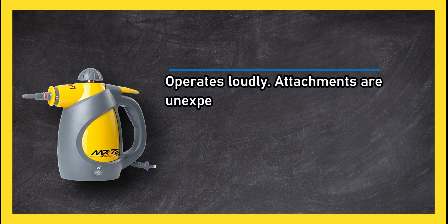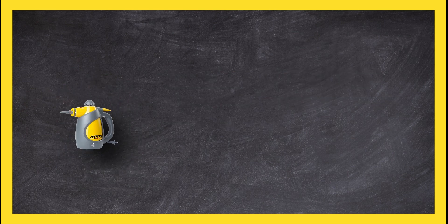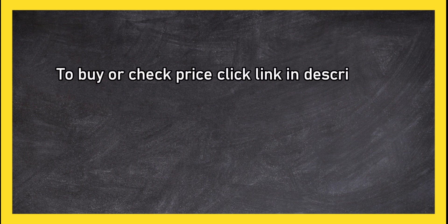It operates loudly and the attachments are unexpectedly flimsy for the device's lofty price. To buy or check the price, click the link in the description.